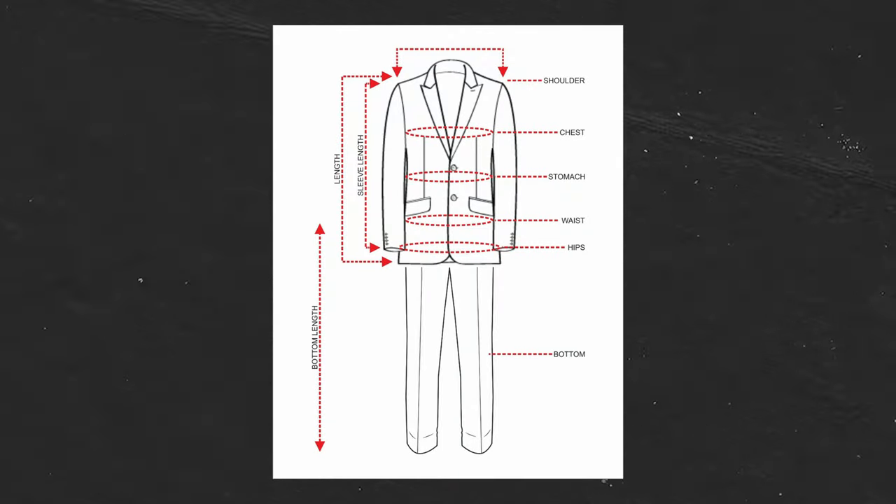Unless you have a professional lifestyle that regularly includes white tie events, we'd suggest renting one. Because it is a rental, we would suggest taking your measurements and visiting a store in person, as this will allow the clerk to help you find one that fits you well.